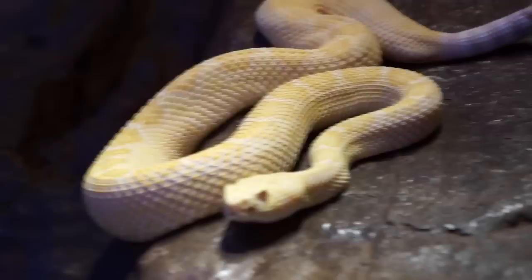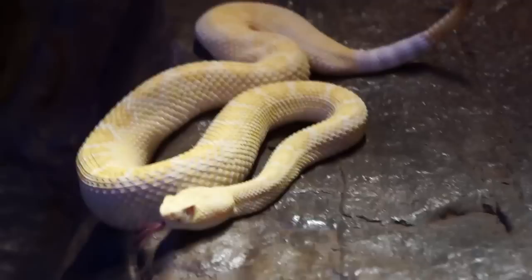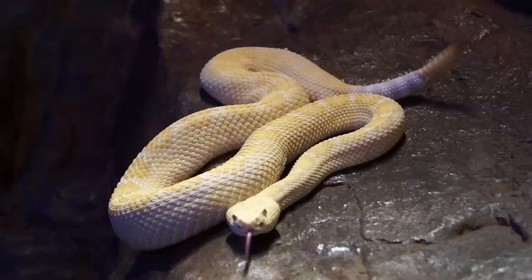Beautiful, beautiful snake. You can see he's buzzing away — he's a bit nervous. When rattlesnakes get nervous they generally buzz their tail to make sure you know that they are there so you don't step on them.